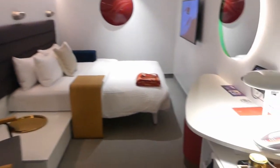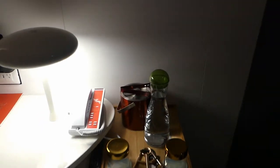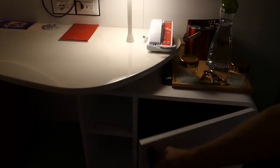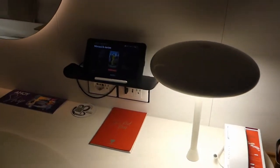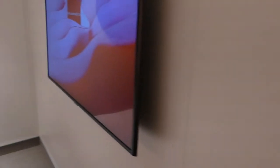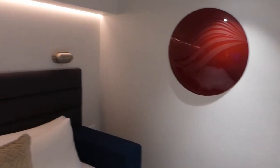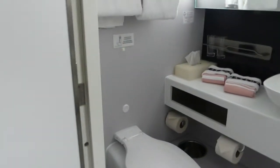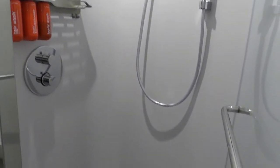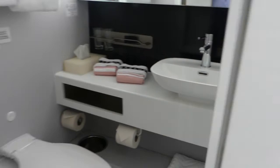This is an interior stateroom. Come along — we're going to show you what an interior layout looks like on the Scarlet Lady. The interior is very well set up — it includes the refrigerator, water, ice, phone, desk, and mirror. It is exactly laid out the same as a balcony cabin, without the balcony. Very well appointed and very comfortable. The bathroom is the same as well.